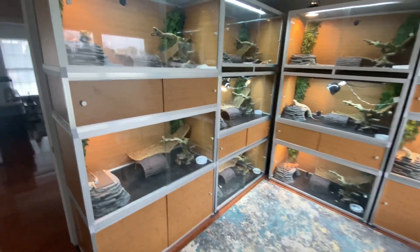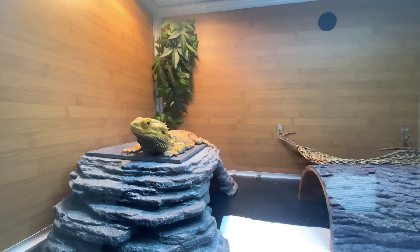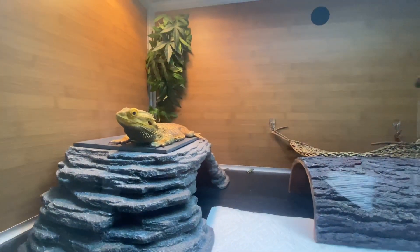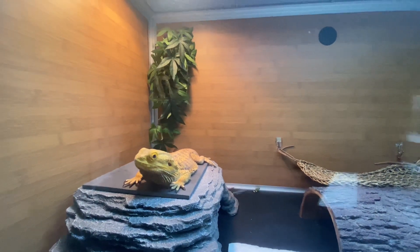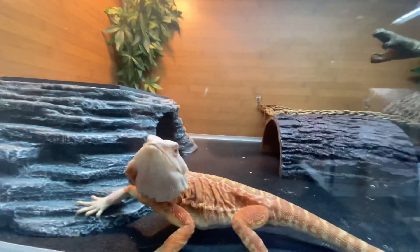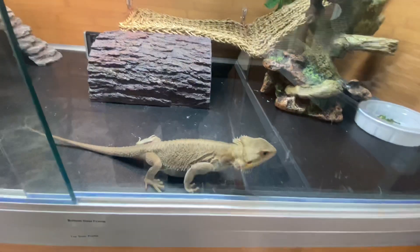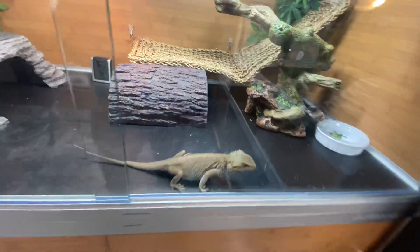I'm gonna introduce you to my dragons first. We got Reptar here, which is my first lizard that I got from PetSmart. I don't suggest getting lizards from the big chain stores, but if you have to, you can. Got Betty White here — she's in shed a little bit, and the dragons are going a little crazy because they see the roaches. Here is Red Man — his head is in shed. Here's Cutie Patootie, she's a Witblits.